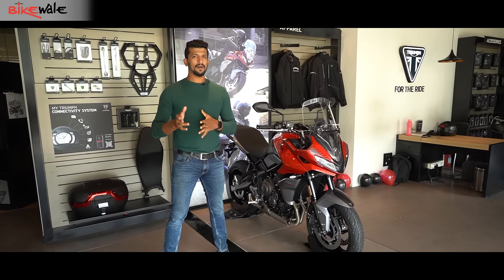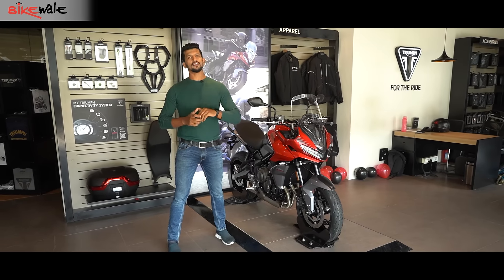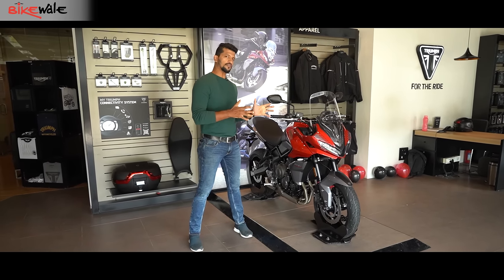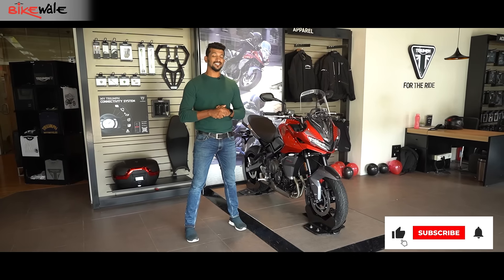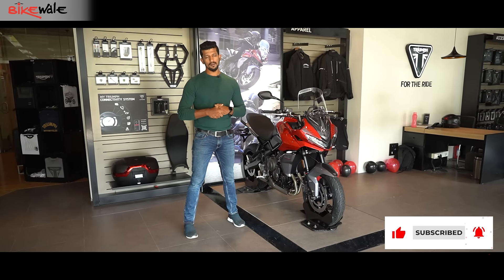Right now we're not going to tell you whether this bike is expensive or priced really well — we will do that when we ride this motorcycle in a few days. So right now just enjoy the walk-around video of the Triumph Tiger 660, and obviously please like and share this video and don't forget to subscribe to BikeWale.